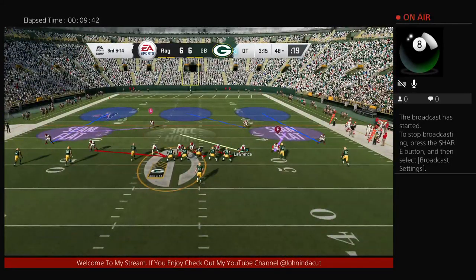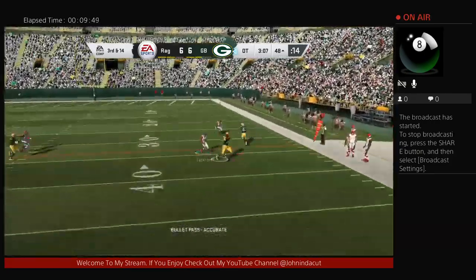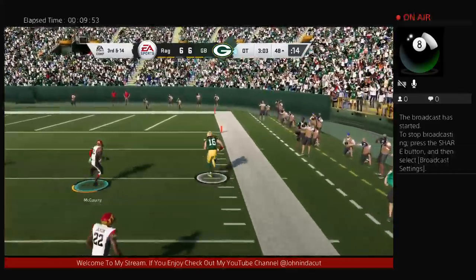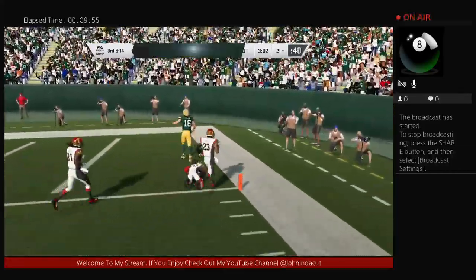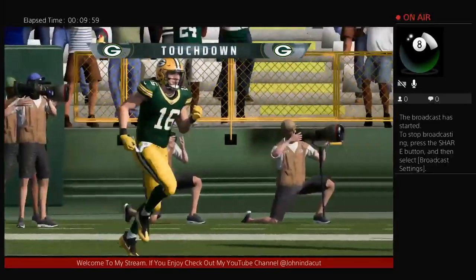It'll be real interesting to look at this play later — on this pitch toss play, he just followed the pulling guard through that hole. And he's in the end zone for the touchdown and the game winner in overtime!